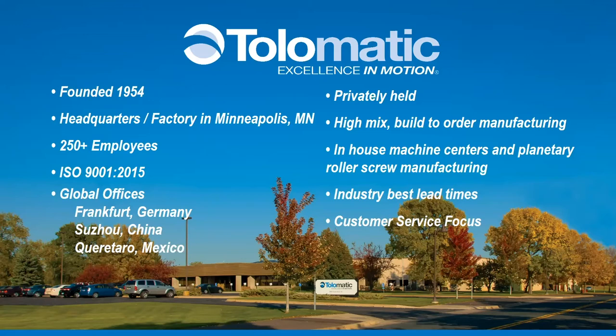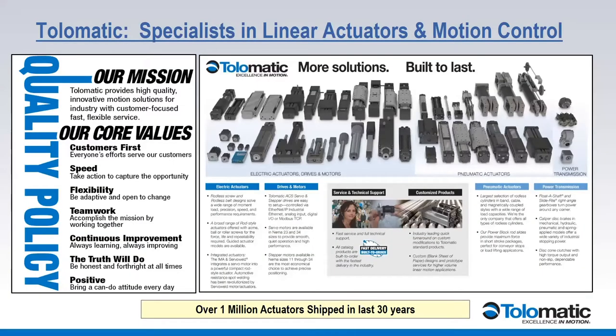We do a lot of our own machining of components, and we make our planetary roller screws. We're one of the few manufacturers in the world that actually make their own roller screws that go into our actuators. We pride ourselves on having industry-leading lead times and a very focused customer service experience on sizing, selecting, and the out-of-the-box experience. Our core values are customers first, speed, flexibility, ability to customize product for applications, continuous improvement, and positive attitude — all from the owner, top down.